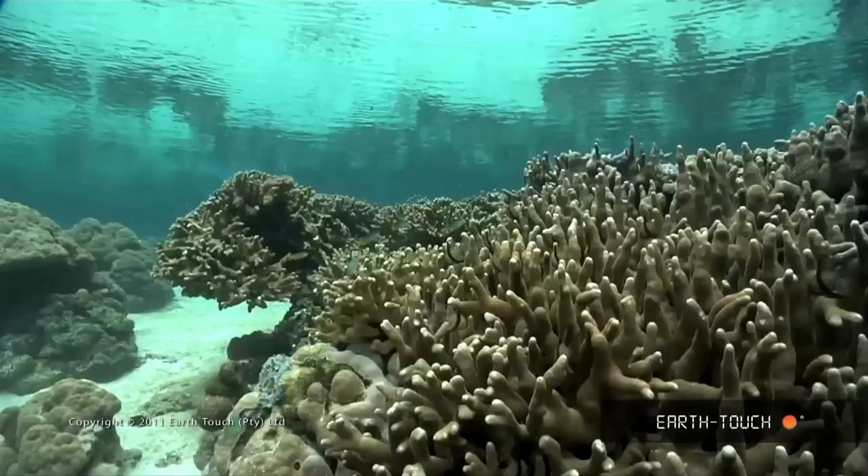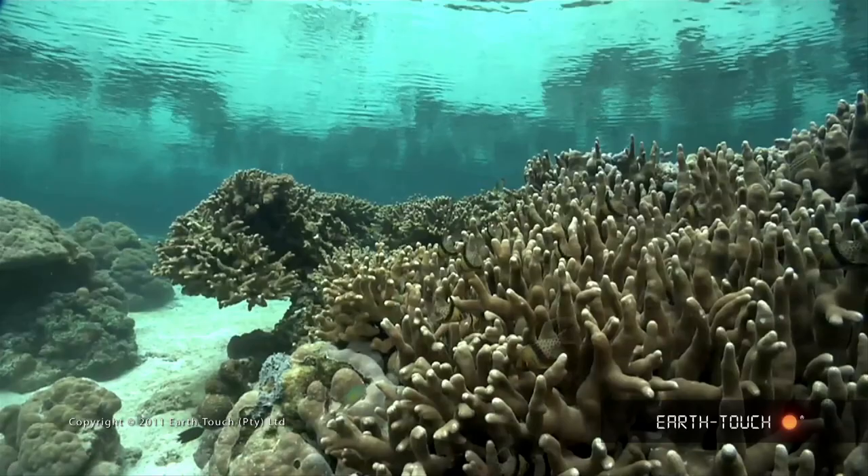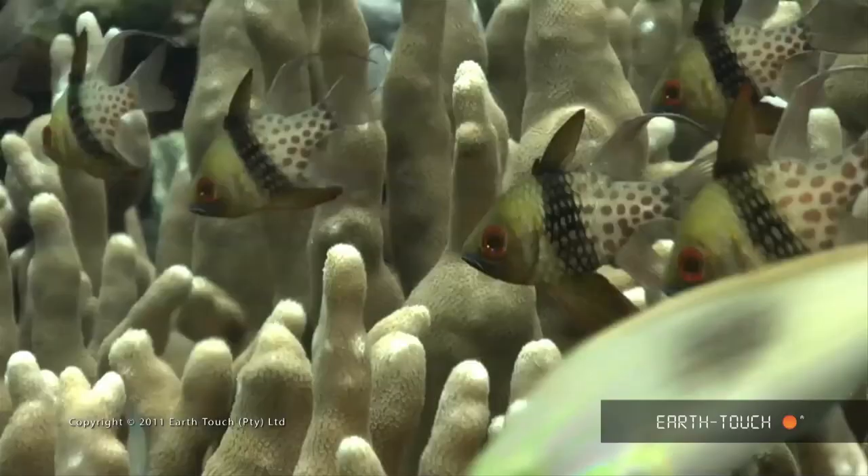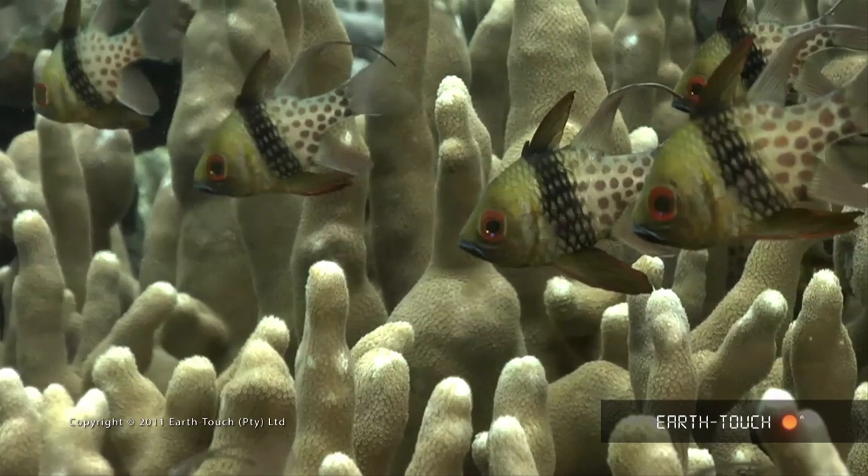Living in these little branches of these corals are the cardinals — these are the pajama cardinal fish. They're not very big, about three or four centimeters long, but a very beautiful fish with a striking red eye.